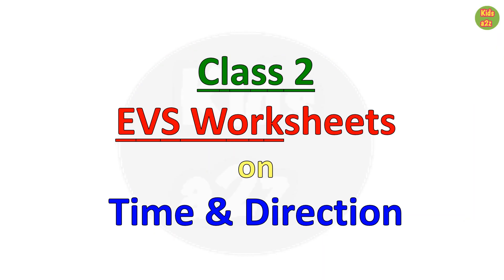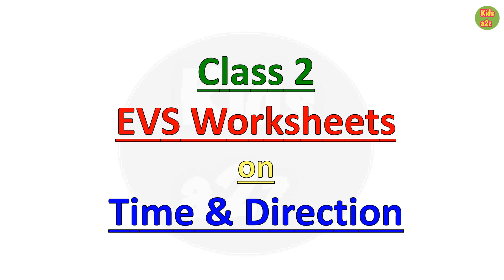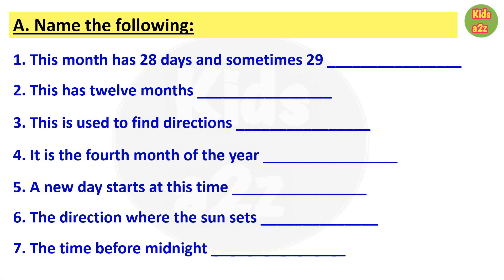Class 2 EVS worksheets on time and direction. Let us start the worksheets. Here kids need to write the names of the following sentences. First one: this month has 28 days and sometimes 29. The answer is February.